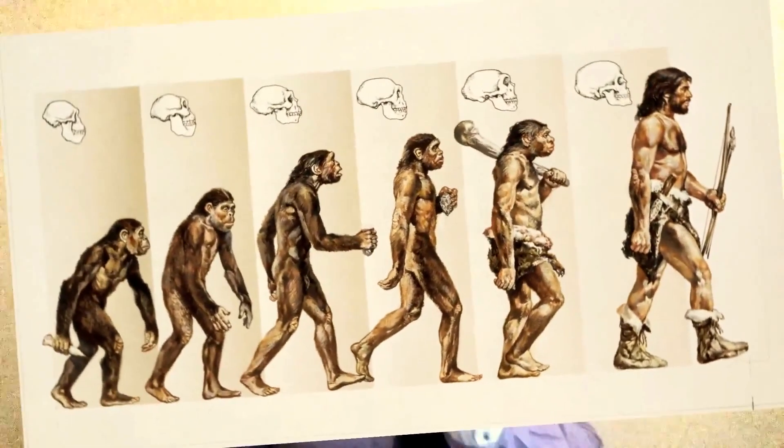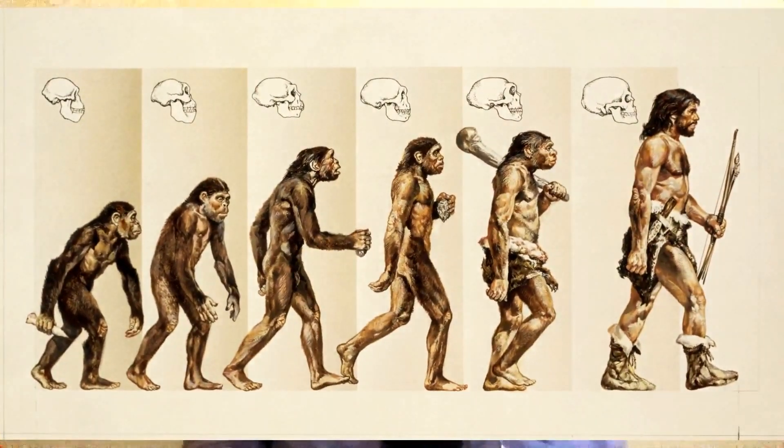Evolution is one of the most misunderstood scientific concepts. When you think of evolution, you may picture the image which shows a chimp progressively becoming a human being — but that's not how it works.